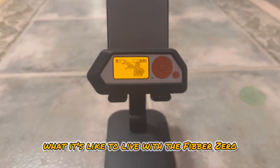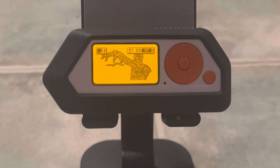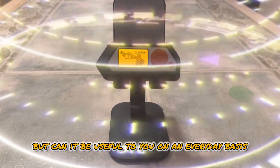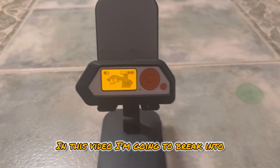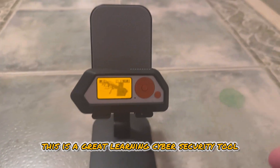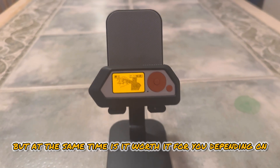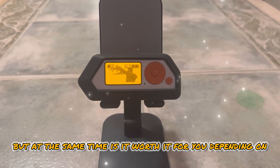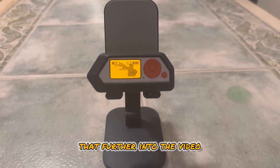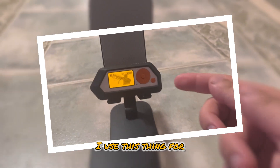In this video, I'm going to talk about what it's like to live with a Flipper Zero and what everyday use cases you can use this thing for. You can use this thing for ethical hacking, but can it be useful on an everyday basis? I'm going to break into what I use this for every single day. This is a great learning cybersecurity tool, and I highly recommend getting one of these. But is it worth it for you, depending on who you are and what you need it for? We're going to break into that further in the video.